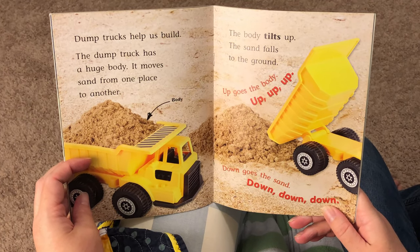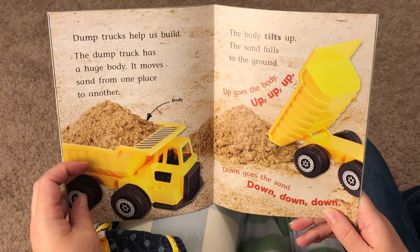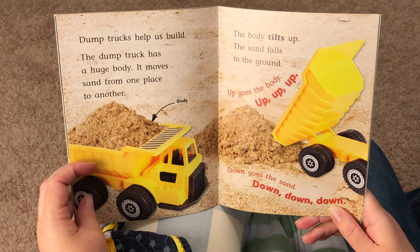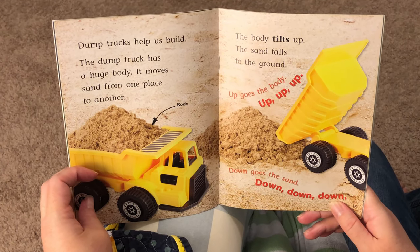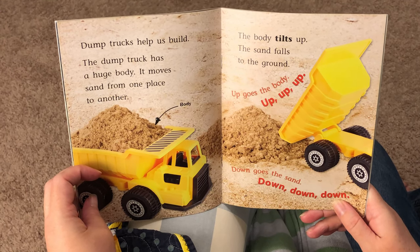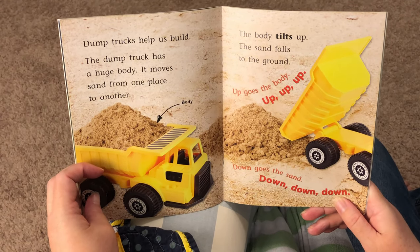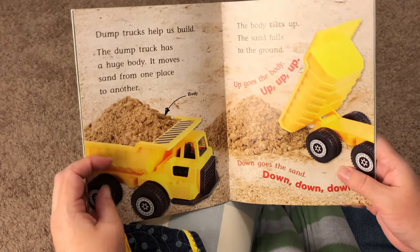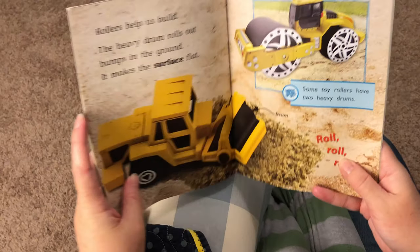Dump trucks help us build. The dump truck has a huge body. It moves sand from one place to another. The body tilts up and the sand falls to the ground. Up goes the body — up, up, up. Down goes the sand — down, down, down.